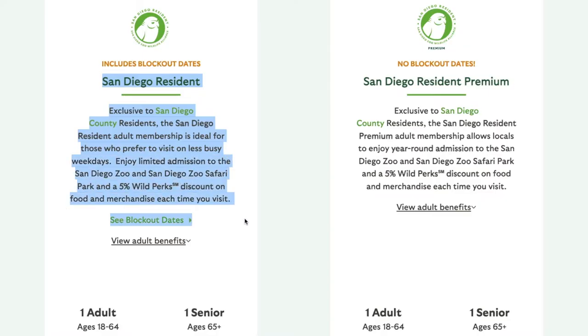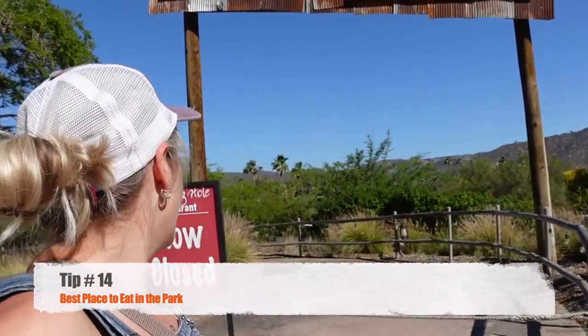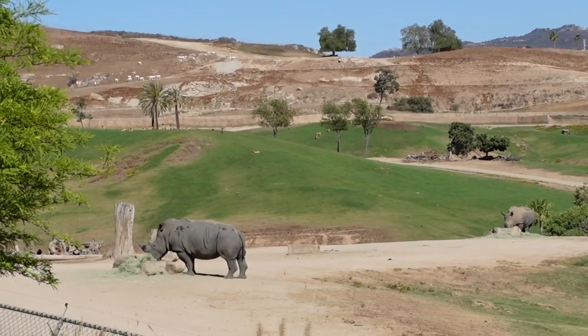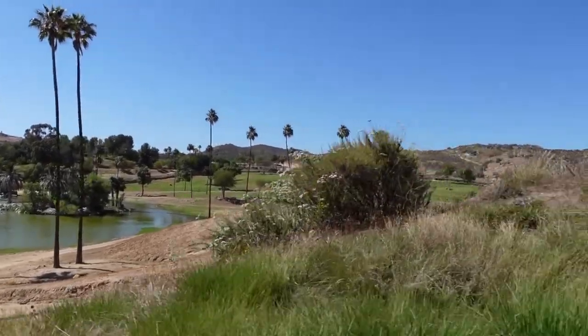San Diego residents, you do get a discount if you can prove that you live in San Diego. If you're looking for the best restaurant to eat at in the park, it is through the Kajami Overlook area and it's called the Watering Hole Restaurant. It is known to be the best restaurant in the safari park because it overlooks all the African plains. Unfortunately, it's closed right now, so we were unable to check it out.